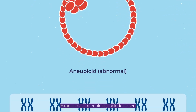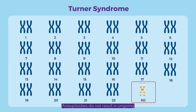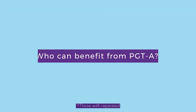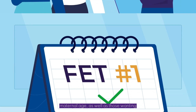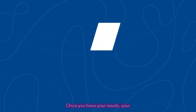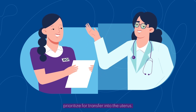Examples of aneuploidy include Down syndrome, Edwards syndrome, and Turner syndrome. Most other identified aneuploidies do not result in ongoing pregnancies. Who can benefit from PGT-A? Those with repeated IVF implantation failures, advanced maternal age, as well as those wanting to reduce the number of transfers needed for successful implantation. Once you have your results, your clinical team can review these results with you to determine which embryos to prioritize for transfer into the uterus.